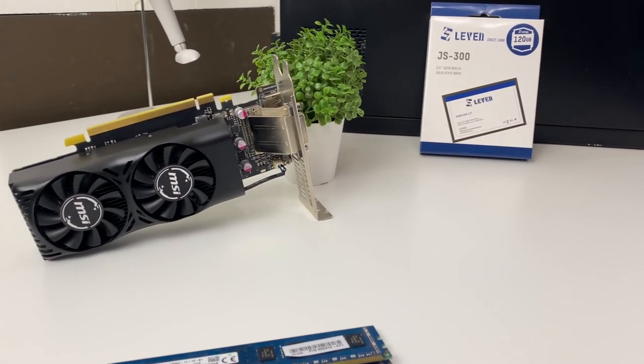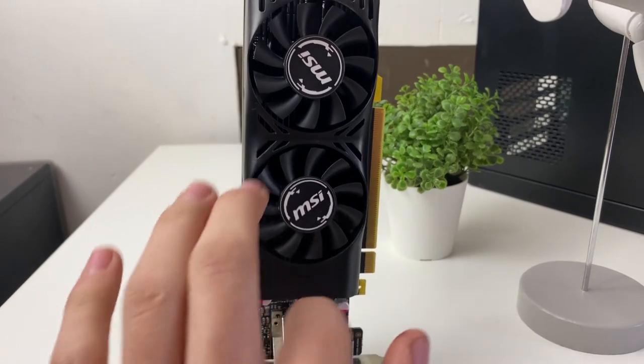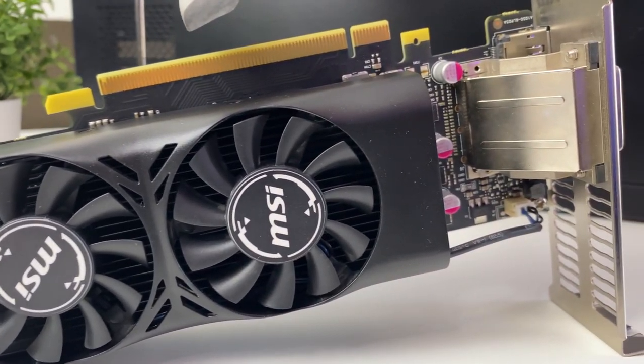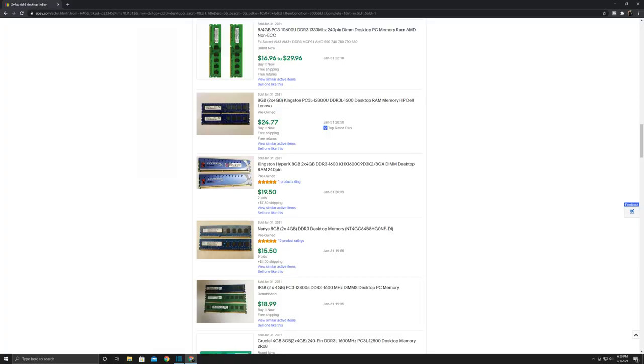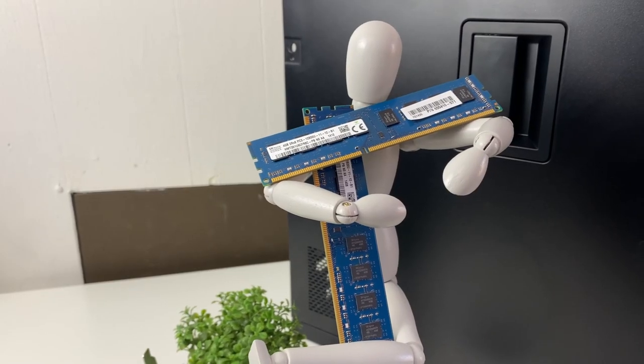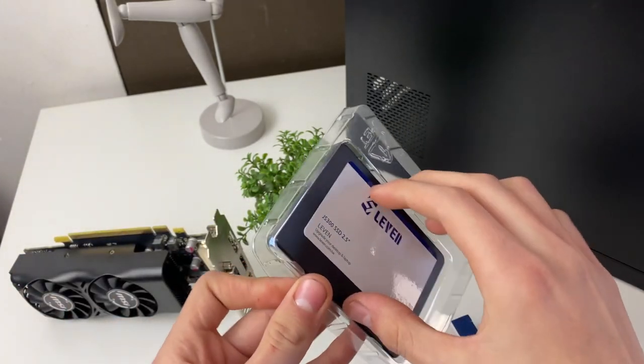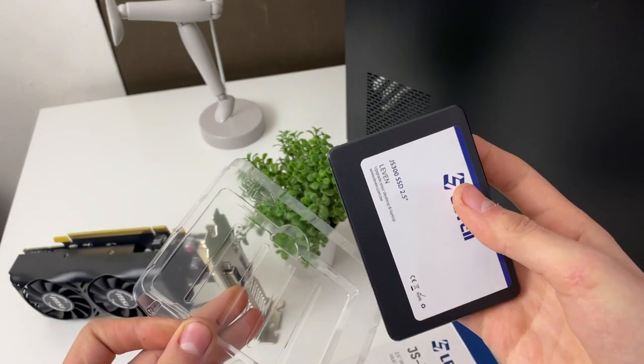If you have $250 to spend, here's what upgrades you can get. Starting with the graphics card: if you can get a 1050 Ti low profile — make sure it's low profile because it doesn't need an external PSU connector and runs straight from the motherboard. These can normally be found for $100 to $150 on eBay; snagging it for $100 to $120 is ideal. Then upgrade the RAM — grab 8 gigs of DDR3, around $15 to $20 on eBay, bringing your system to 16 gigs total. The next and final upgrade is an SSD — 128 gigs for around $20 to $30 on Amazon brand new.